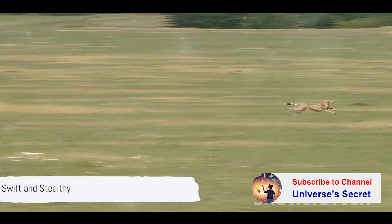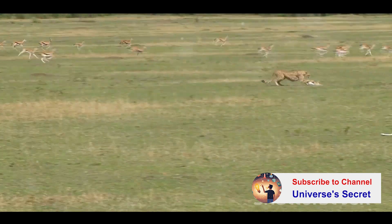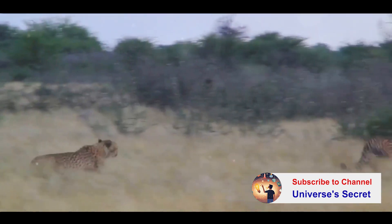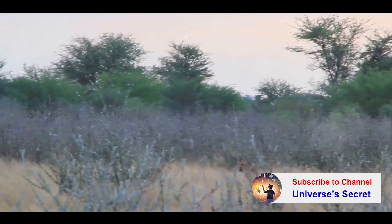Did you know that a cheetah can reach speeds of up to 120 kilometers per hour, faster than your average sports car, all while hunting their prey? Now that's a feline with some serious horsepower. Today we're diving into the world of this swift and stealthy creature, the cheetah.